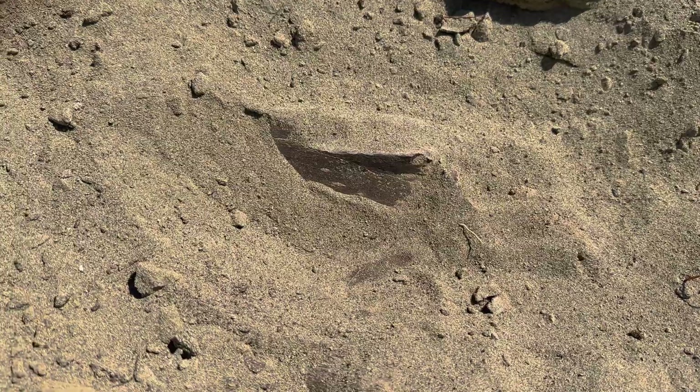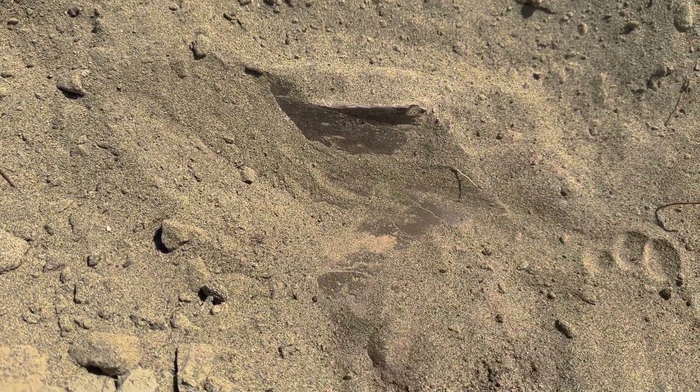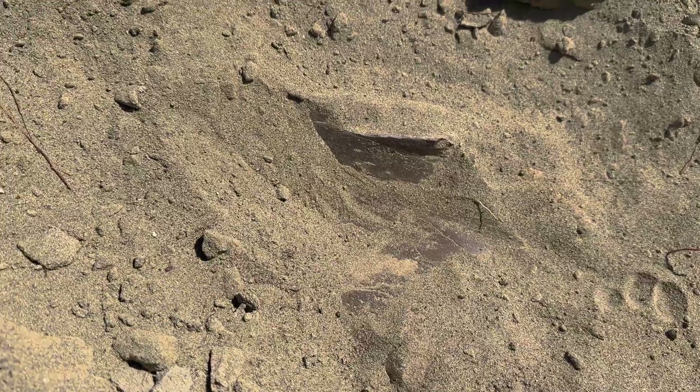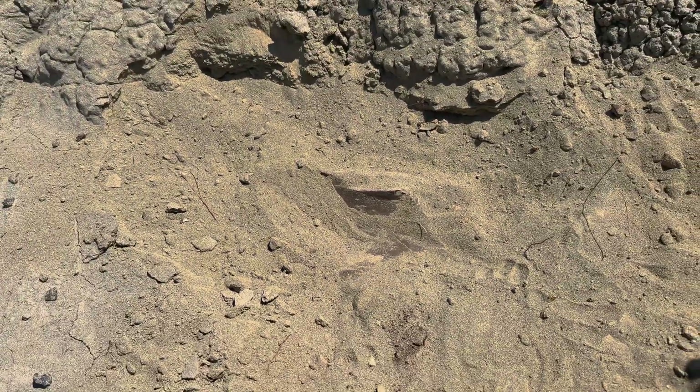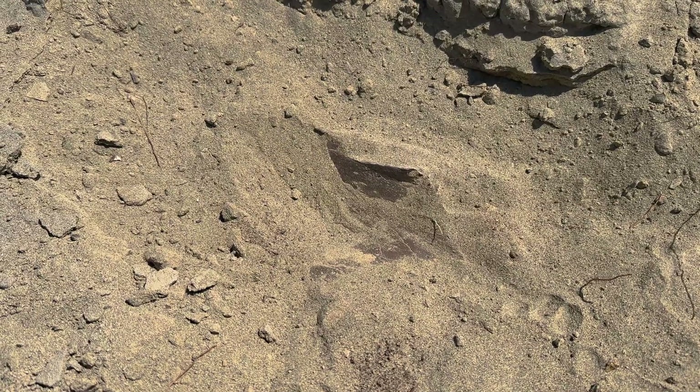And so I came around over here, and you can see there's a large dinosaur bone going back into the hillside there. So I'm gonna uncover it and see what it's looking like.